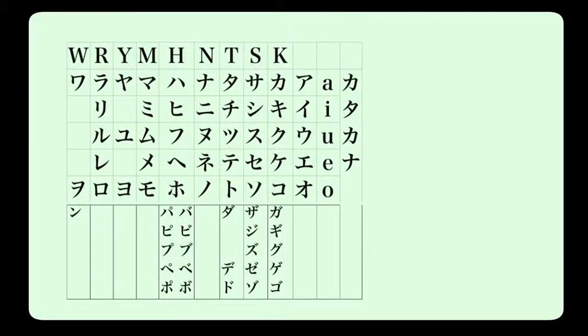The katakana chart is very similar to the hiragana chart. We have the vowels: a, i, u, e, and o. The next columns are exactly the same, using the consonant and vowel combinations: ka, ki, ku, ke, ko.